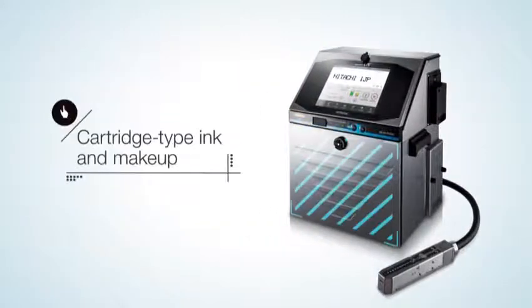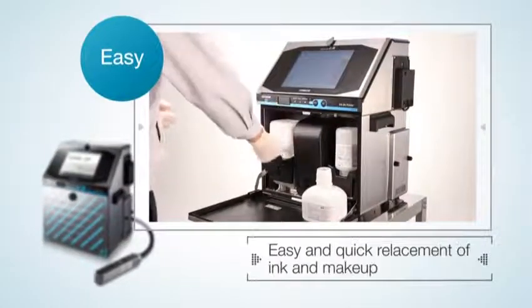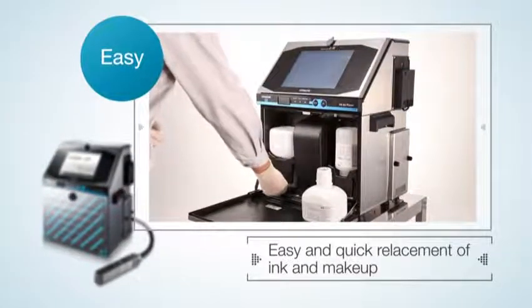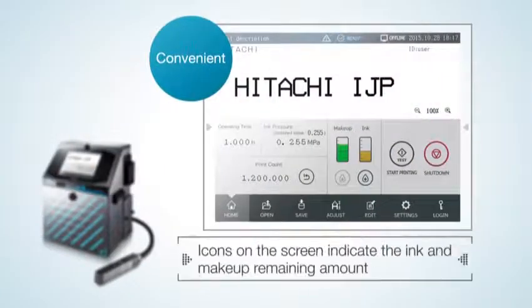In addition, ink and makeup fluid bottles are replaced by cartridges to reduce the risk of getting your hands dirty or spilling ink when replenishing. The amount of ink remaining can be checked on the monitor so that you can see at a glance when the cartridge needs replacement.